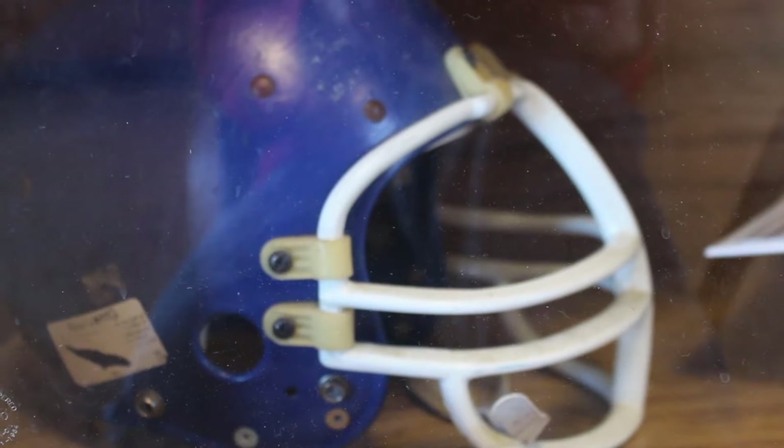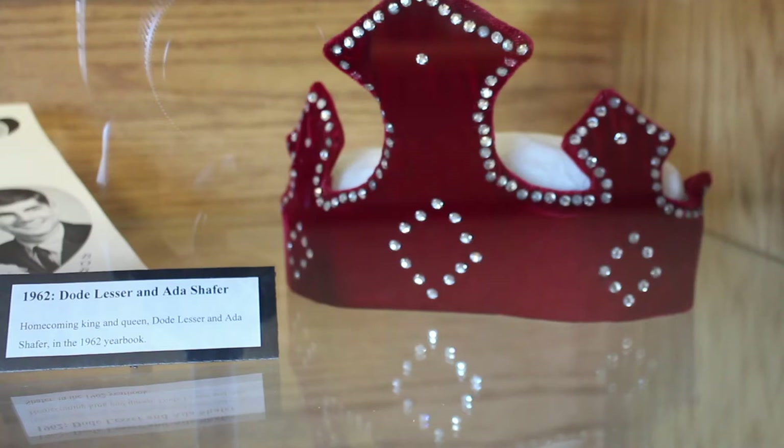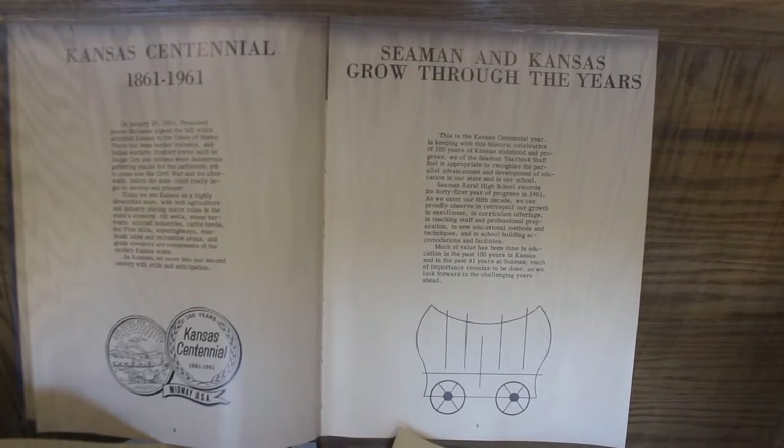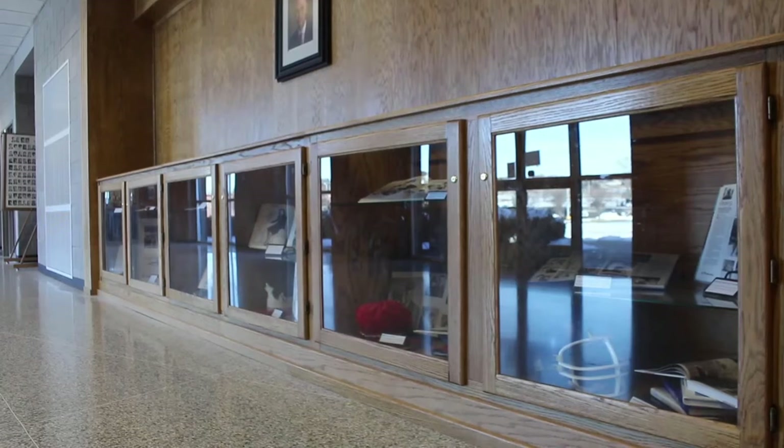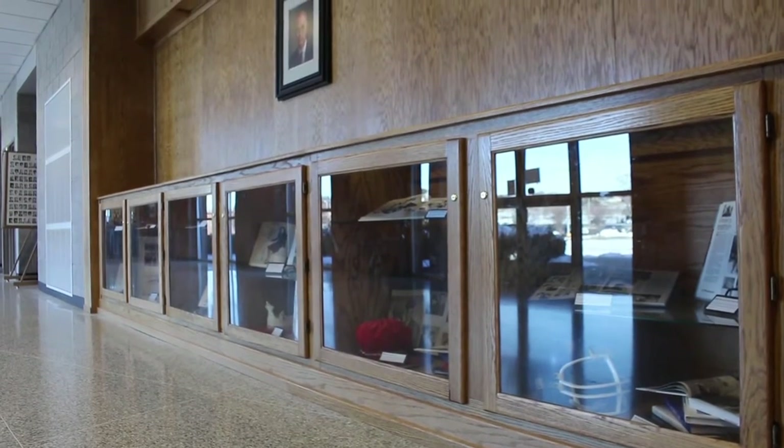The main task of the museum studies class is to catalog the history of the district. Museum studies is pretty much a class to learn a bit about the history of Seaman and then create exhibits based on the artifacts and documents from that history. Really, all we're doing is learning how you maintain artifacts like the old yearbooks and how to properly maintain those, and how to create exhibits that people enjoy and how to set up those exhibits.